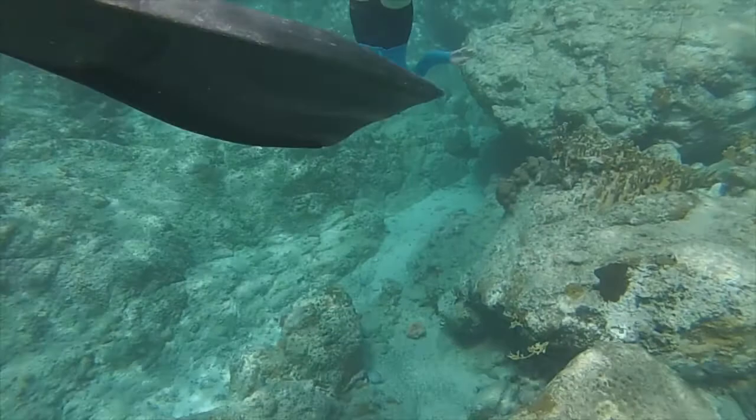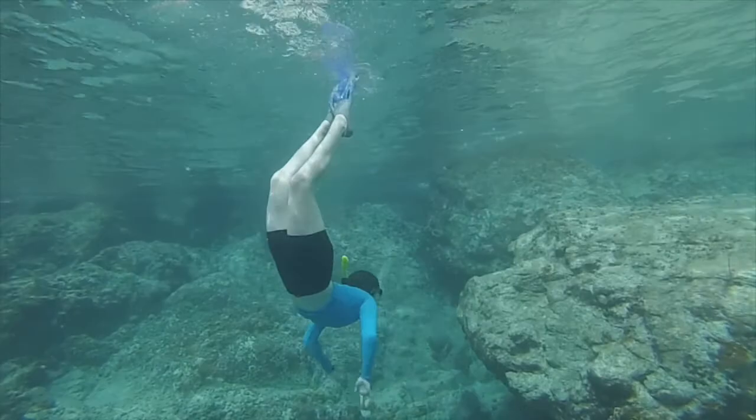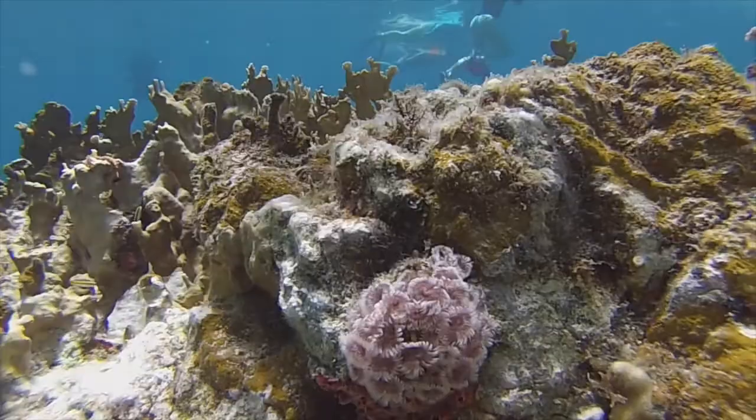These nearshore waters are very safe for us to take students to, but one of our biggest concerns was to make sure the students understood that we're visitors to these environments and we can't touch anything or disturb anything, like these really delicate social feather duster worms that are in pink right here.